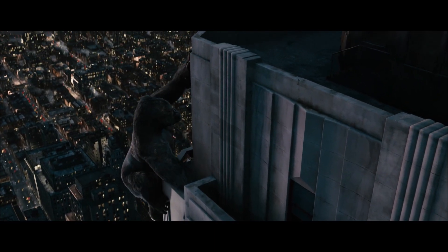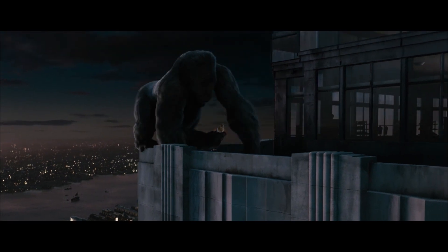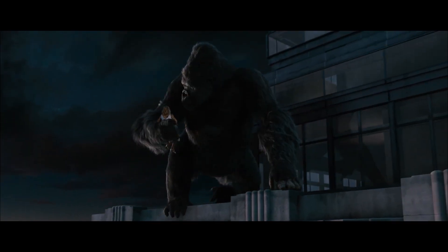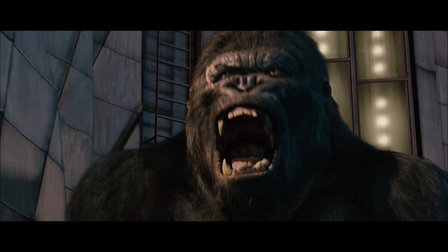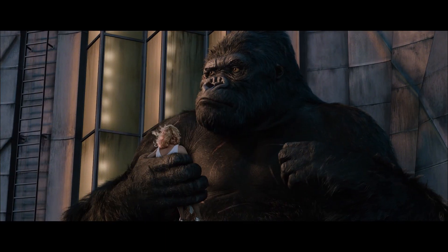Delivering the most realistic ape of the trio, motion capture technology allowed Andy Serkis to not only portray the beast's physical presence but also translate the actor's facial expressions into Kong's, no matter how subtle.